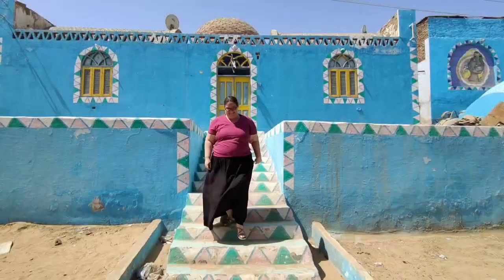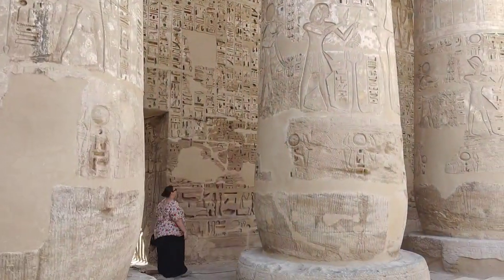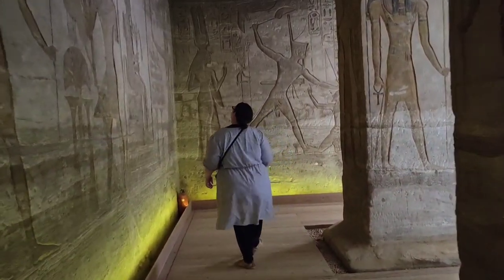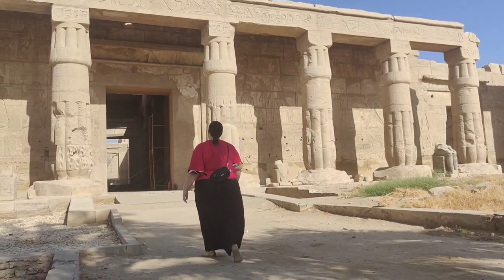Off on another adventure today, going over to the East Bank to do a little shopping and then going off to Karnak Temple. Come along. I am the Wider World Traveler, a plus-sized Australian who has lived and traveled abroad for the last 13 years. Let me bring you along on my adventures and maybe inspire you to go on some of your own. There's a big wide world out there and more than enough room in it for all of us.